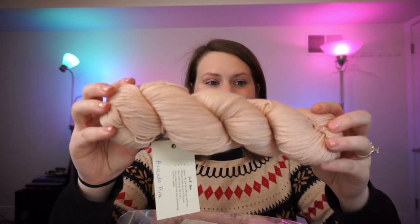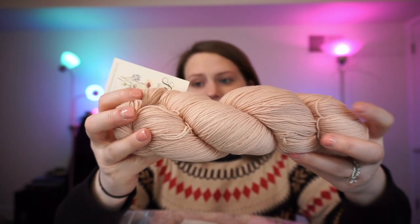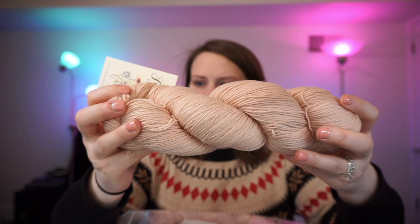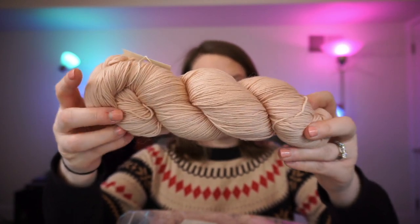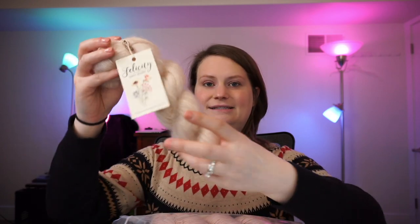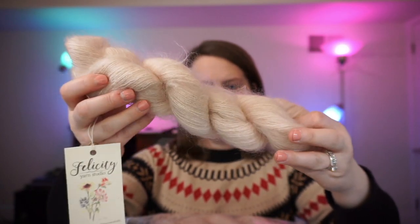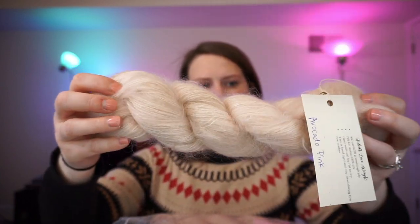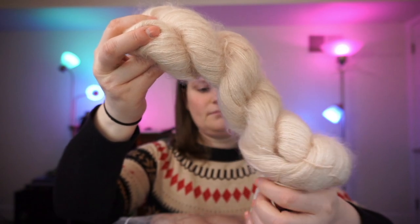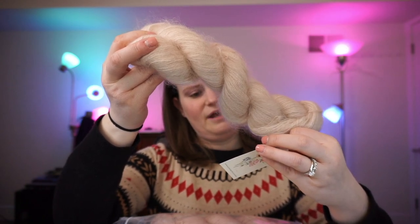This is the Birds of a Feather shawl kit — the color is called Avocado Pink. It's 75% superwash merino, 25% nylon, with 463 yards per skein and I have two of them — that's the sock weight. And then this is the mohair — I've never worked with mohair before, so I'm super excited to use this for the Birds of a Feather shawl. This skein is 460 yards, 72% mohair, 28% silk.